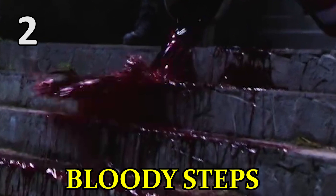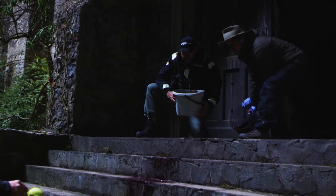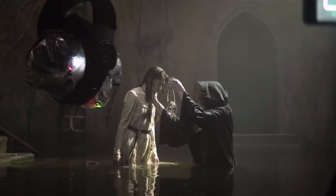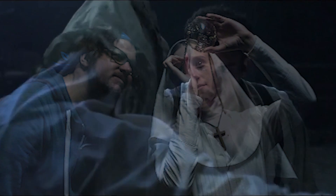When it came to getting the right look for the blood on the Abbey's steps, director Corin Hardy was so particular that he took the matter into his own hands. Hardy grabbed a bucket of fake blood and splashed it on the steps and added some finishing touches to give it an even more gruesome and realistic appearance. Hardy's bloody work on the movie didn't end there, as he also took time to practice spitting blood with his cast to make sure it worked properly and looked good on camera.